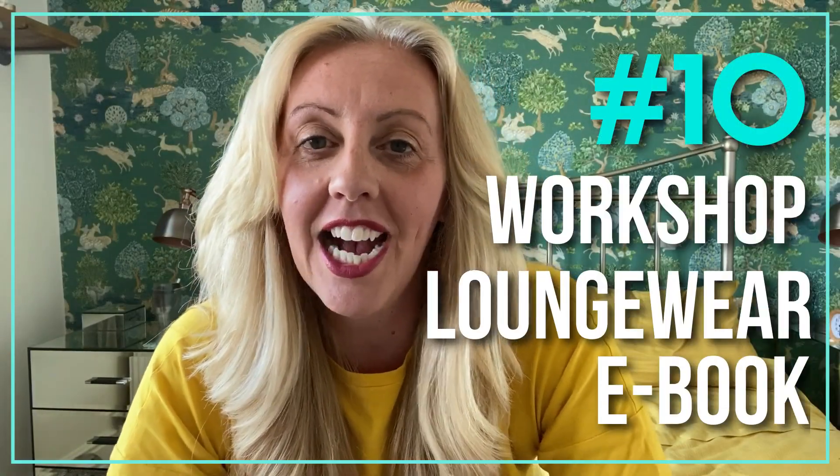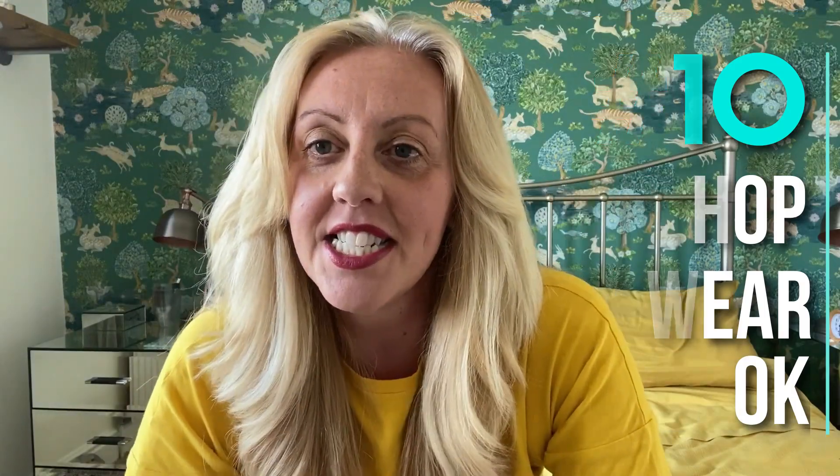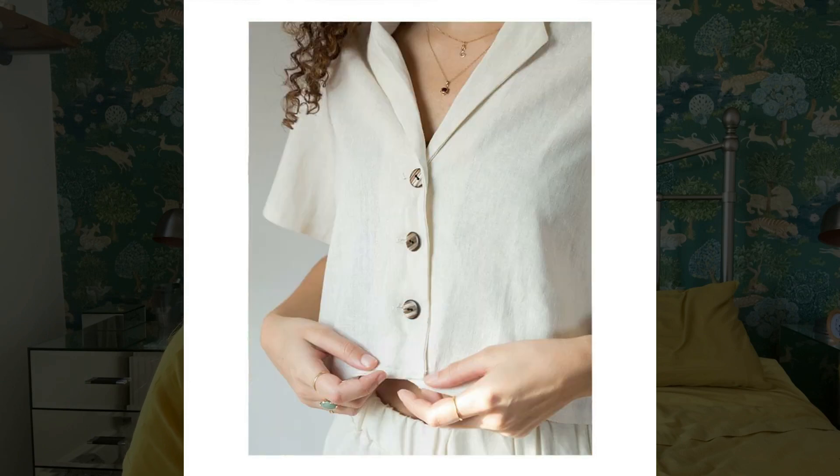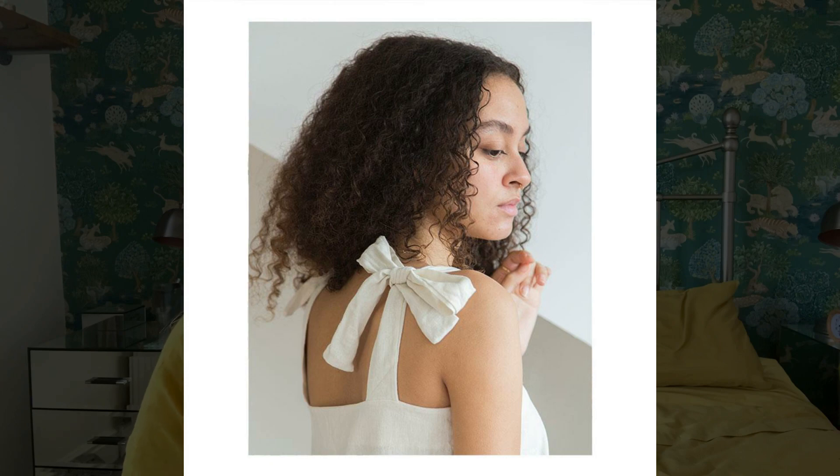At number ten we have an e-book — the Loungewear Edit e-book by Workshop Patterns. What they've got on offer here is really good value for money: five patterns that give you eight different variations, all for £18. All of the patterns have been designed with elasticated waist, loose fitting, and oversized, so they're all meant to be mixed and matched or added into your wardrobe as comfortable loungewear options, perfect for the conditions we're living in at the moment.